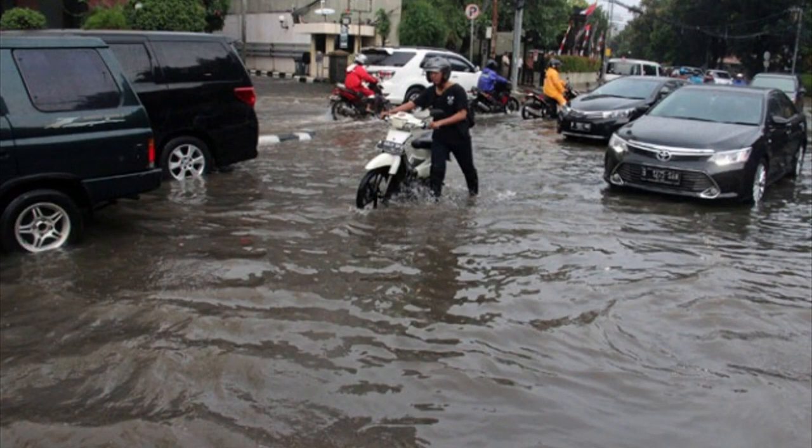Jakarta was built on swampy land, abutting the Java Sea, with 13 rivers running into it. For hundreds of years, flooding has been one of Jakarta's biggest problems. Flooding is a frequent occurrence in Jakarta, and it's getting worse.